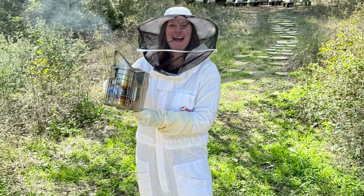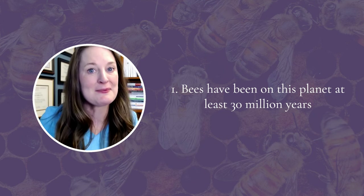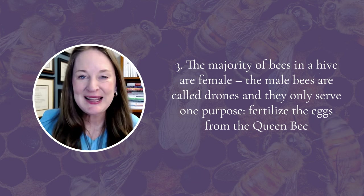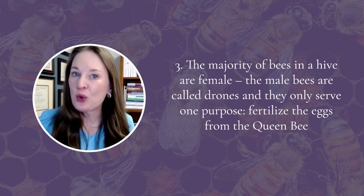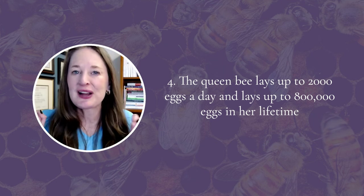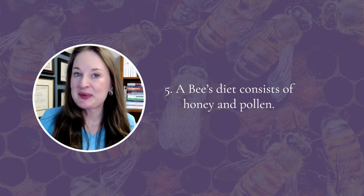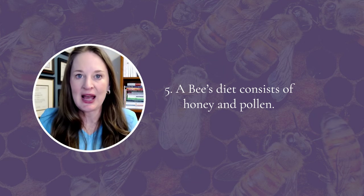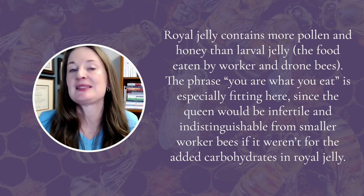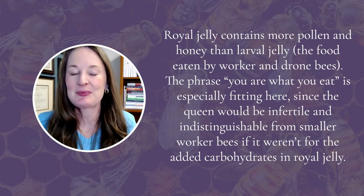I recently took this incredibly informative beekeeping class. I donned the beekeeping uniform, got to hold the bees in the hive, see the honey, and I learned so much. Here are five fascinating facts about bees: number one, bees have been on this planet for at least 30 million years; number two, a single bee can produce one tablespoon of honey in its entire lifetime; number three, the majority of bees in the hive are worker bees and they cannot lay eggs — only one queen bee can lay eggs; number four, that queen bee lays up to 2,000 eggs in a day and over 800,000 eggs in her lifetime; number five, the bees' diet is rich in pollen and honey, but the queen bee eats something very special called royal jelly, which contains a lot more nutrients than what other bees eat — and this is one of the reasons the queen bee is able to be so fertile.